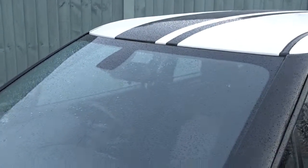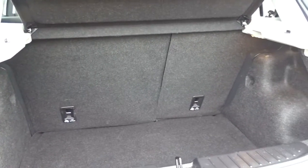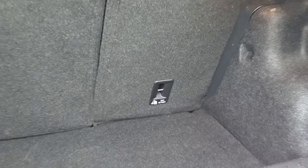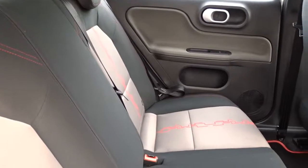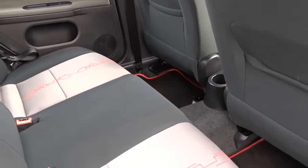It comes with an excellent size boot area, which comes complete with 60-40 split rear folding seats, which also feature Isofix fittings for child seats and top tether straps on the rear for added safety. With the seats intact, there's plenty of space for up to three passengers to sit quite comfortably, very nicely trimmed with black and grey fabric with red highlights.